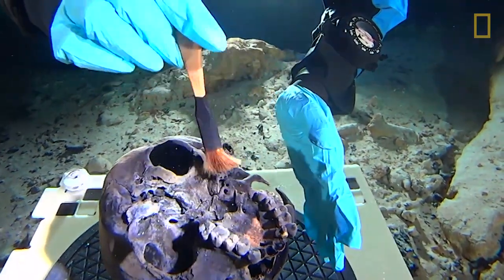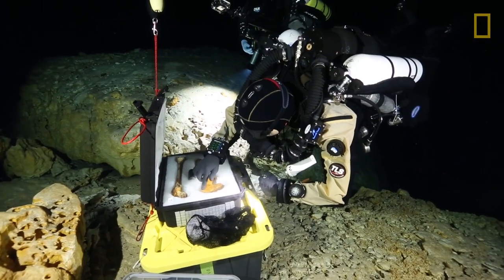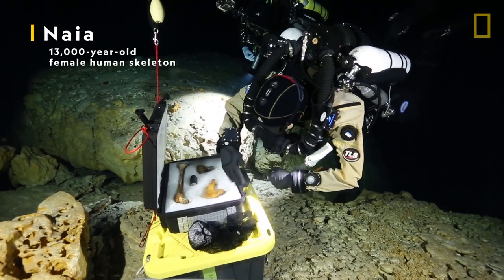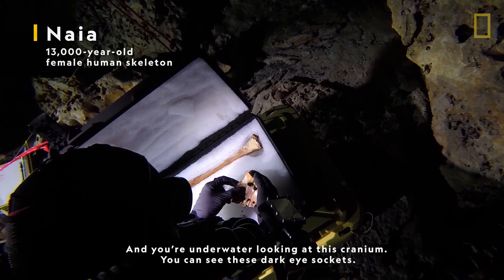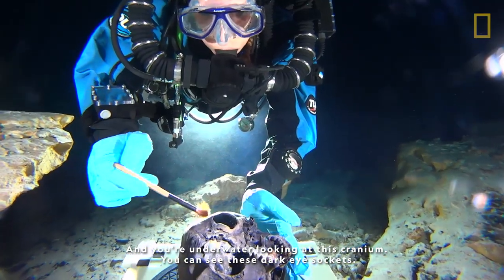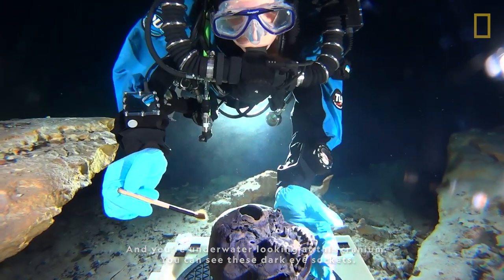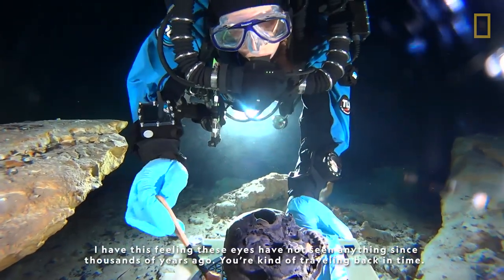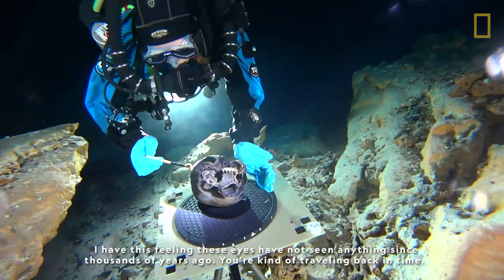The explorers returned with scientists to study and preserve their discovery — a skeleton estimated to be 13,000 years old, which they named Naya. You're in the water and you're looking at this cranium. You could see these dark eye sockets. I have this feeling these eyes have not seen anything since thousands of years ago, and you're kind of traveling back in time.